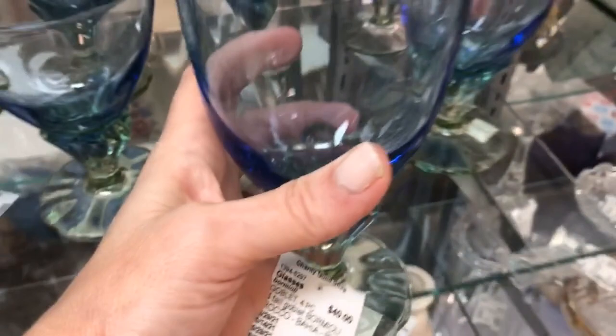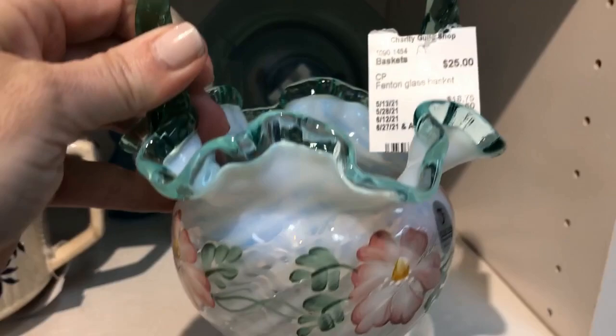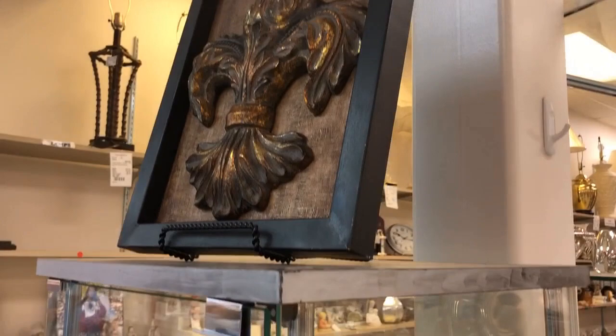Those blue glasses are incredible. You should always look at the price tags — it depends on the date. If it's something they've recently put out it'll be full price. That's a hand-painted Fenton basket, so that's $25 at full price. But if you look at the tag, after one month the price goes down 25%, then a month later it goes down 33%, and then each subsequent month it goes down another 50% — so basically it's almost free at the end.